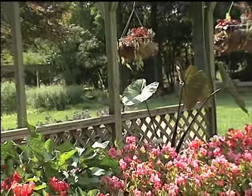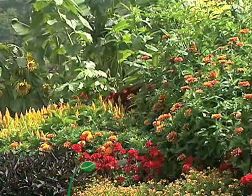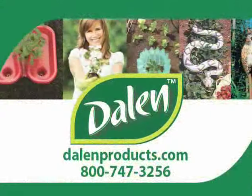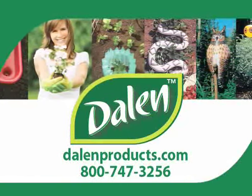With years of proven performance in the outdoor living environment, Dalen Products is proud to support this product with a money-back performance guarantee. For more information on this or other Dalen Products that promote yard, garden, and outdoor environment cultivation, defense, and enjoyment, be sure to visit us today at www.dalenproducts.com or call us at 800-747-3256.